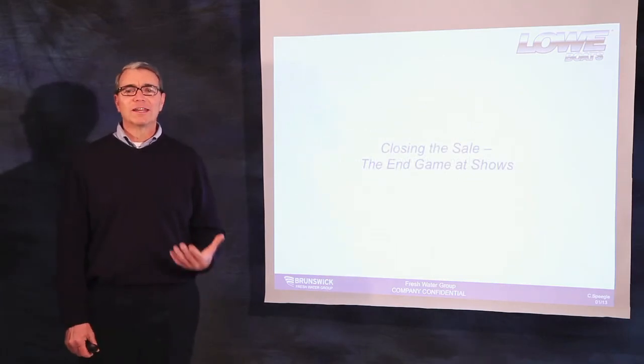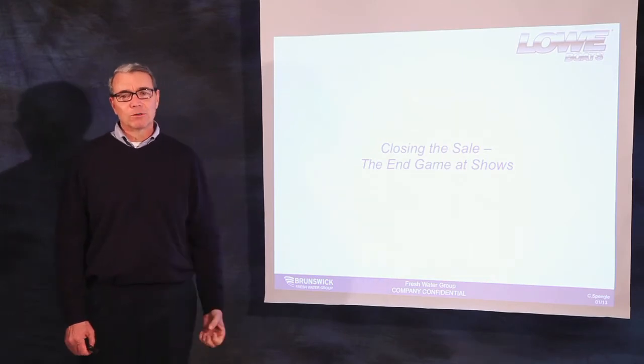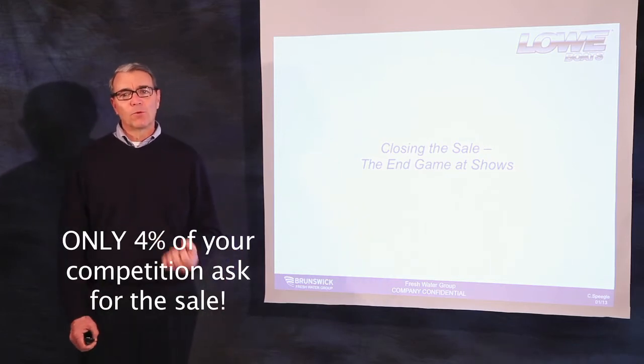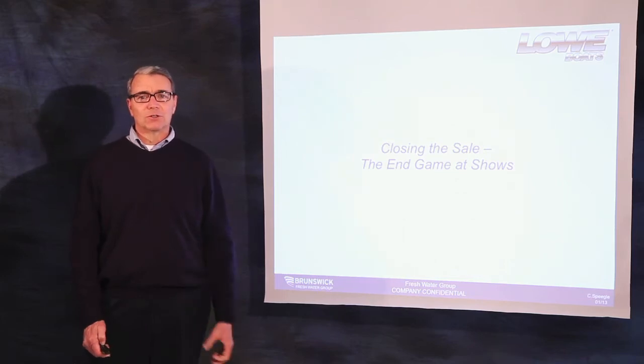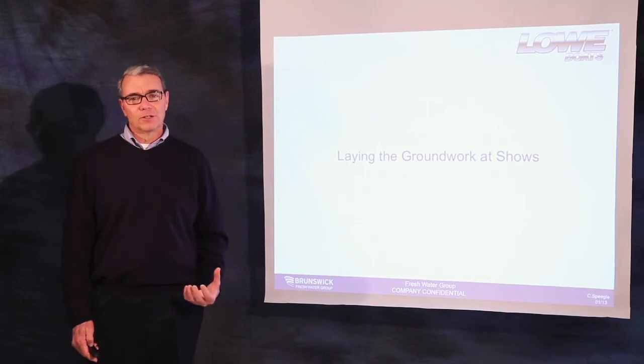According to NMMA statistics, 96% of the people surveyed exiting a boat show said that no salesperson bothered to ask them to buy a boat. Fewer than 4% of your competitors at a show ask a customer for the order. Before we can ask the customer for the order at a show, we must lay the proper foundation.